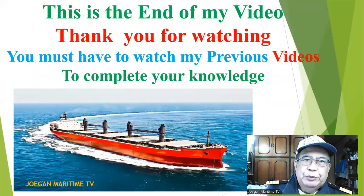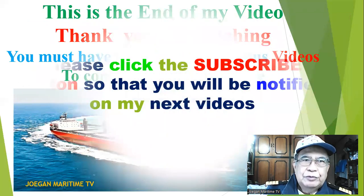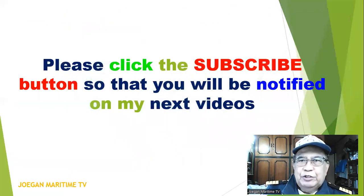This is the end of my video. Thank you for watching. You must watch my previous videos to complete your knowledge. Please click the subscribe button so that you will be notified of my next videos. Bye bye, thank you for watching.